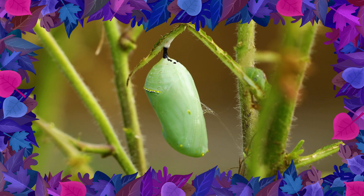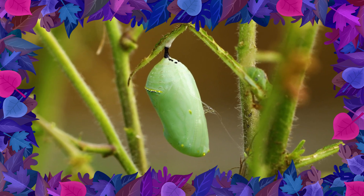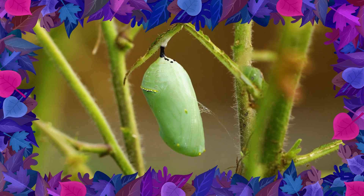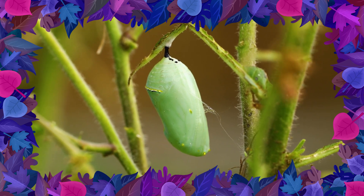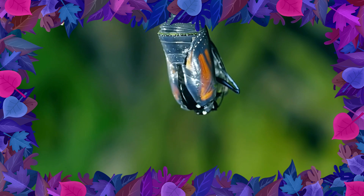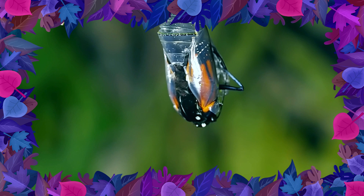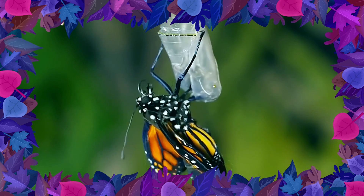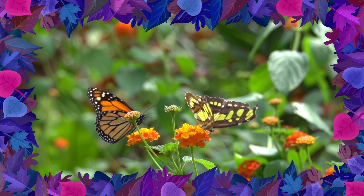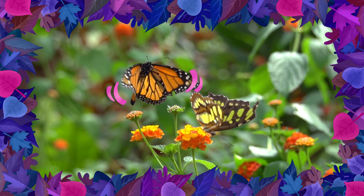Fun fact! This stage is called the chrysalis. Caterpillars wrap themselves up super tight. Then they use all the energy from their food to transform. Look! Something amazing's happening! I see a wiggle! It's a brand new butterfly! Once a butterfly emerges from its chrysalis, they become fully formed with beautiful wings!